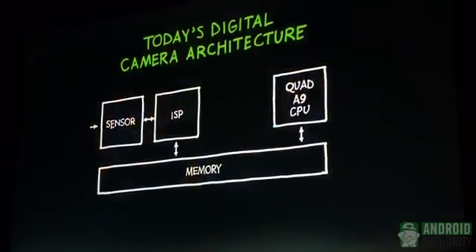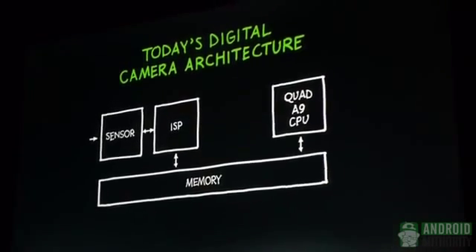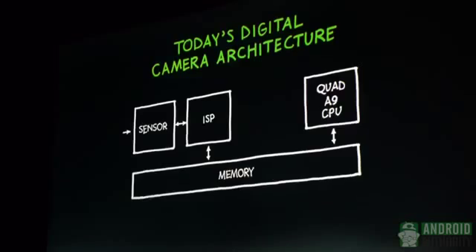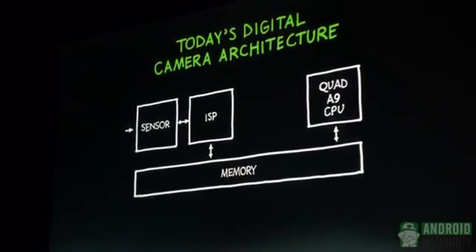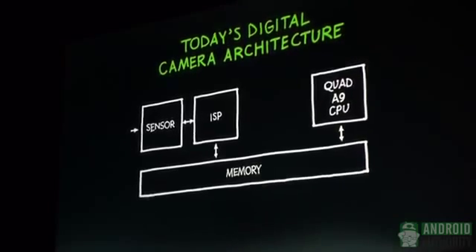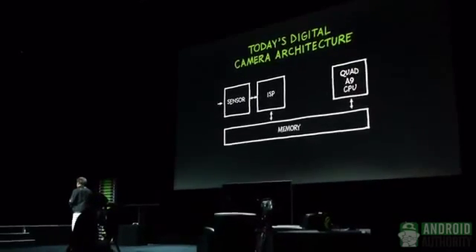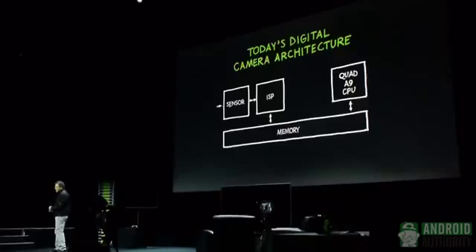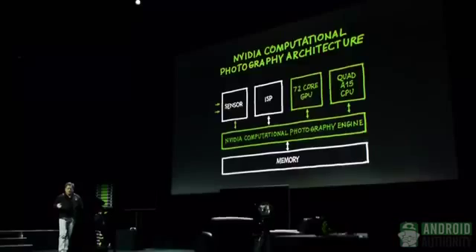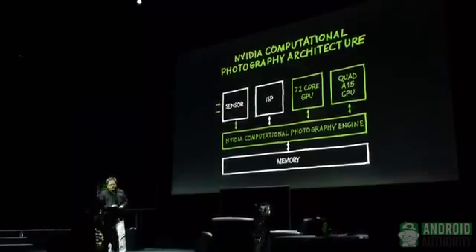Today's camera works like this: it's a sensor, it goes into an image signal processor, which takes what is called the Bayer patterns and turns it into RGB. In the process, it enhances image quality, extracts the lumens, extracts the chroma, and reconstructs a photographic image. What NVIDIA's Tegra 4 architecture does is something radically different — we introduced a brand new way of designing our chip so that we could put our processors closer to the imaging pipeline.